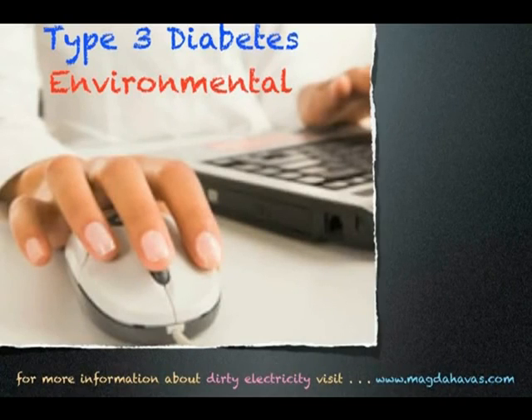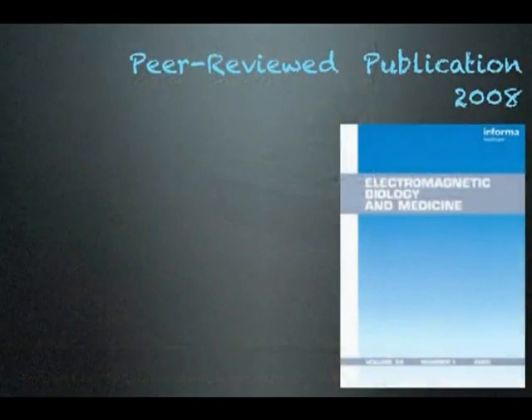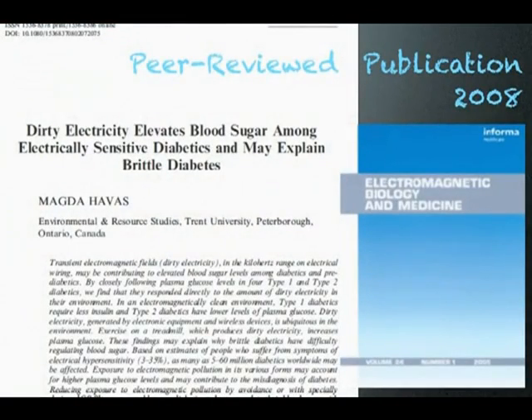I would like to suggest there is another type of diabetes — Type 3 diabetes — which has an environmental trigger that causes blood sugar to spike or fall. One of these triggers is dirty electricity. The information presented in this video is from a peer-reviewed publication: Dirty Electricity Elevates Blood Sugar Among Electrically Sensitive Diabetics and May Explain Brittle Diabetes.